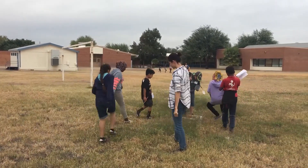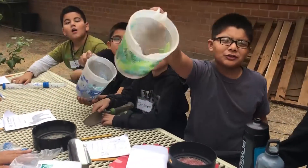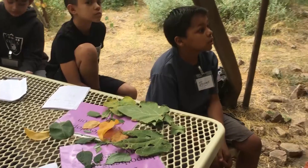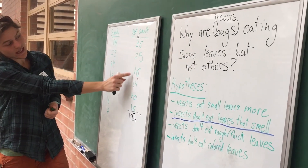We are out here at Tully Elementary working with all of the fourth graders doing an in-school program. They're doing an urban research project, and on the first day, the students work with us to learn some different techniques to work outdoors and to do science outdoors.